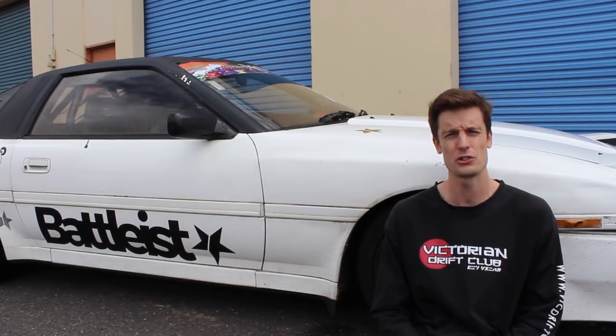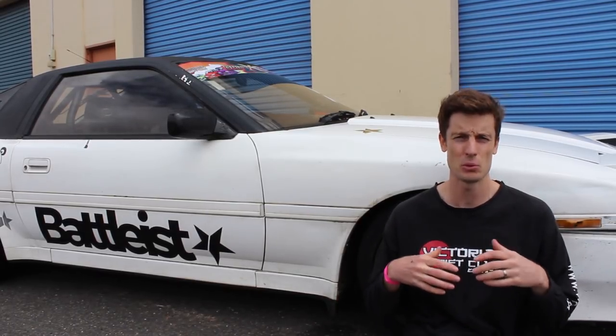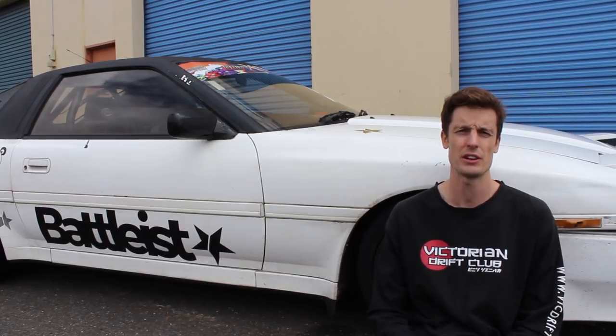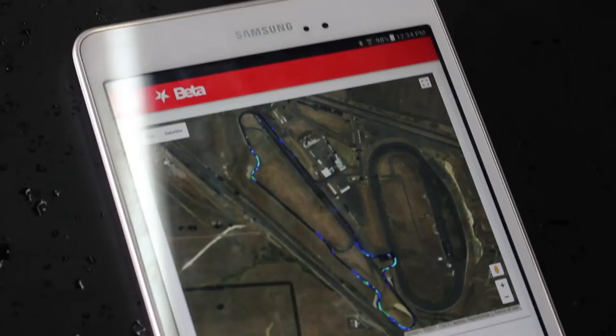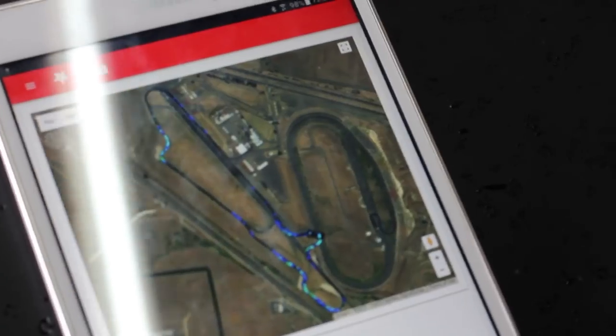We're going to speak to Michael Fennuccio, who is the Battlest founder, and have a chat about what this unit is all about — quite revolutionary. So Michael, what is Battlest and why is it special? Battlest is a product we developed so you can have more fun in your improved car. We found there was nothing on the market that could tell us how we were driving. There was no way to identify how we're driving before versus after, and we felt that level of knowledge added a really fun layer to the sport.